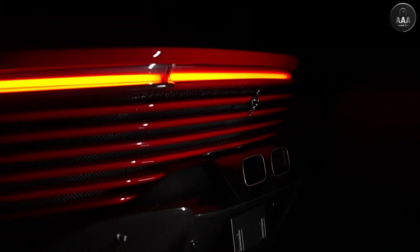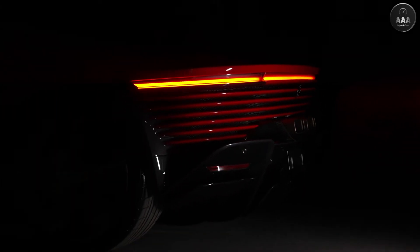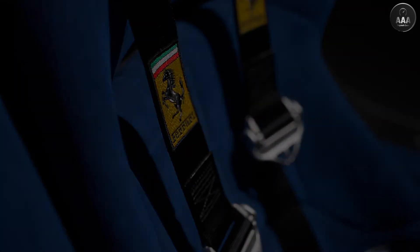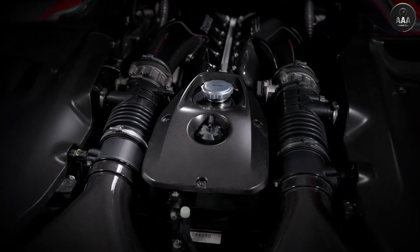The Daytona SP3 is all-new and will only be in the Ferrari lineup for the 2023 model year. Just 599 examples are being built, and all have already been sold. The Daytona SP3 is propelled by the most powerful combustion engine ever used in a Ferrari road car — a naturally aspirated 6.5-litre V12 borrowed from the 812 Competizione, boosted by 10 ponies for a total of 829 horsepower.